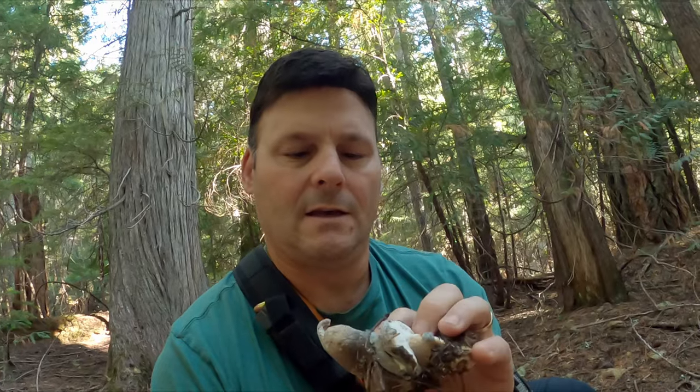Check out this mushroom here. This is called the blue knight. It's really smooth on the bottom, kind of a blue gray. This one doesn't look bad, but we tasted these last year — pretty damn good. They're really meaty and dense. They're going to make a good dish, so we're taking them.